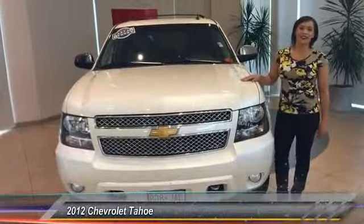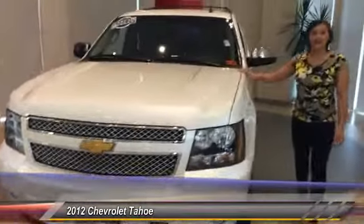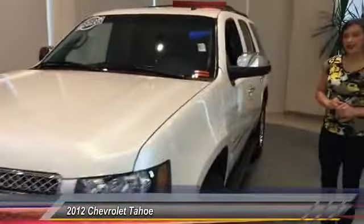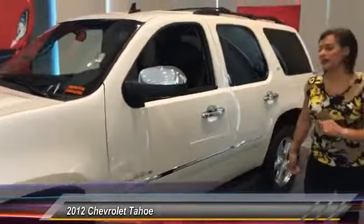Hi everyone, Kristen from Jaguar Land Rover Minneapolis standing here with a 2012 Chevy Tahoe LTZ. White diamond in color with chrome accents and chrome wheels, black interior to contrast to the white, you've got running boards and leather interior.